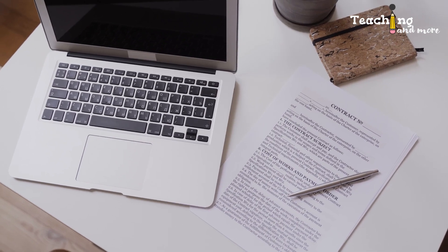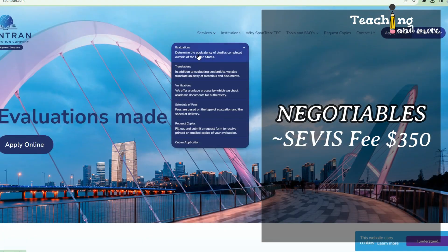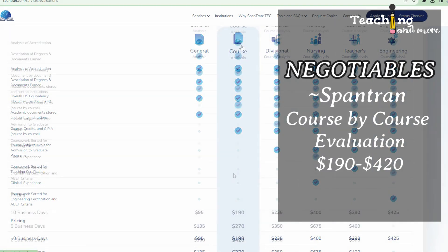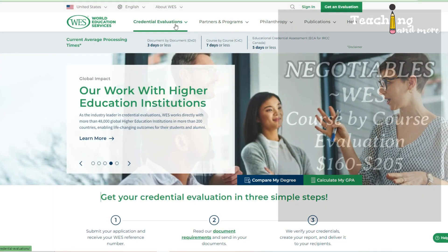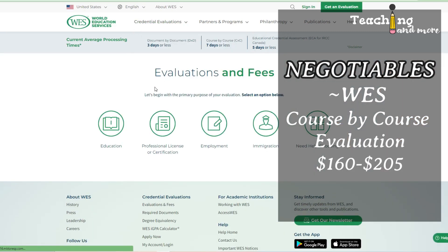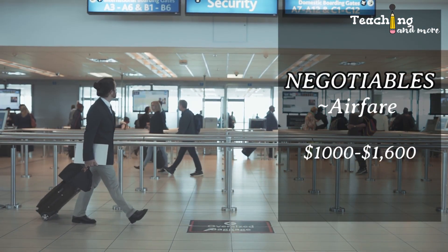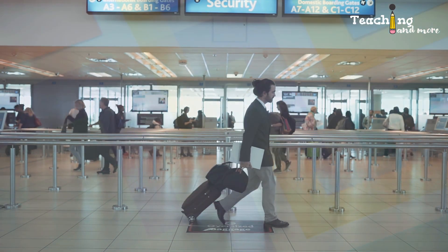Here are the negotiables: the service fee is $350. FCE — that's the Foreign Credential Evaluation — by course evaluation from SpanTran is $220 for 10 business days, $400 for five business days, or $575 for two business days. For WES evaluation, the cost is between $160 to $205 US dollars — I have not found the exact amount, only this range. Extra charges may apply for urgent or express delivery. One-way airfare per person is $1,000 to $1,600 US dollars.